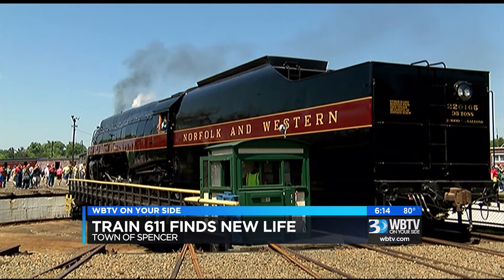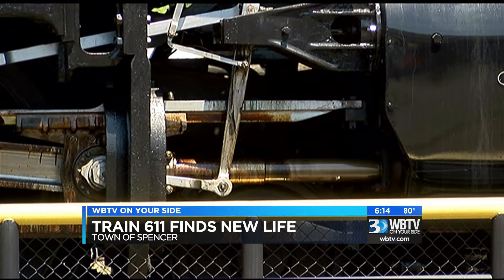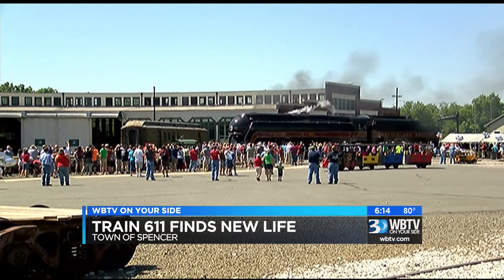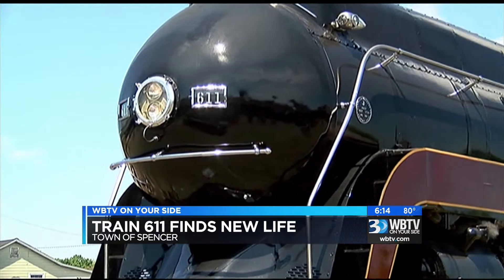It bears the logo of Norfolk and Western. However, the extensive undertaking of restoration has been carried out at the North Carolina Transportation Museum in Spencer. What makes this train so special is the fact that it's powered by steam.